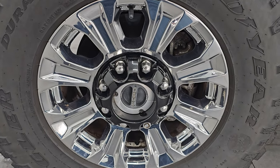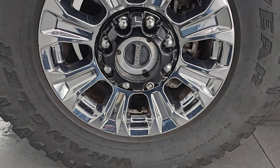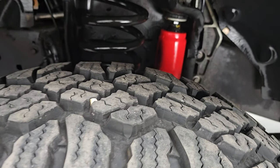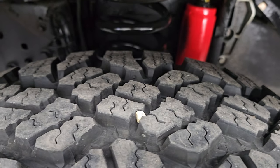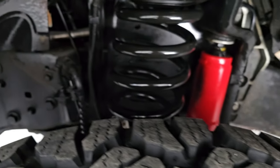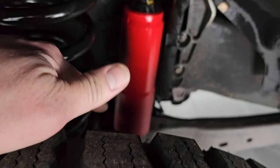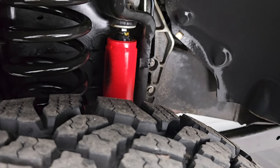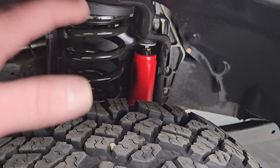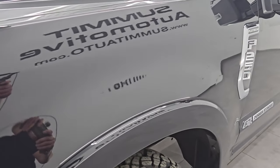This one comes with the 18-inch chromed alloy wheels, part of the Tremor off-road package. It has Goodyear Wrangler Duratrac LT285/75R18 tires — I would say these tires have right around 80% to 90% of the tread left on them, a very good amount of tread. The frame and underbody is in excellent shape. This one does have the special Rancho off-road suspension shocks, part of that Tremor package, and this is actually a two-inch lift from the factory.